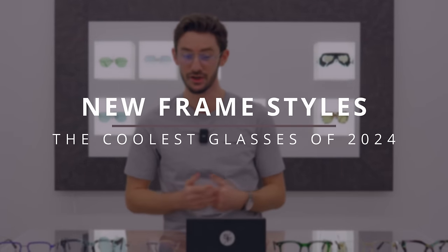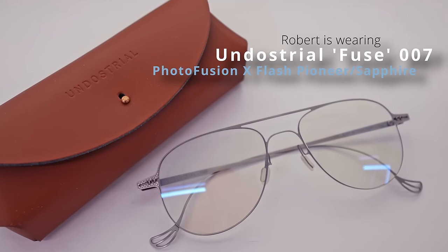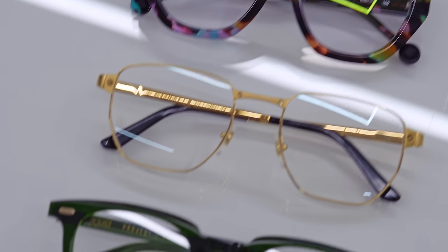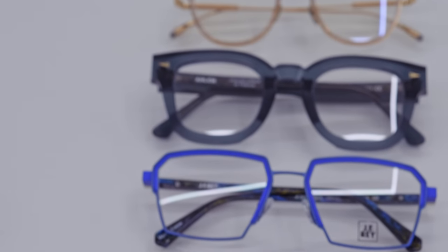If you're looking for a new pair of glasses in 2024, this is the video for you. I'm going to be showcasing 10 of the very best frame designs released this year — both stylish and unique — from 10 amazing eyewear brands. I'm Robert, style and vision consultant at the Spectacle Factory, and it's my job to pair you with your perfect pair of glasses. Sit back and relax, and let's look at some amazing glasses.